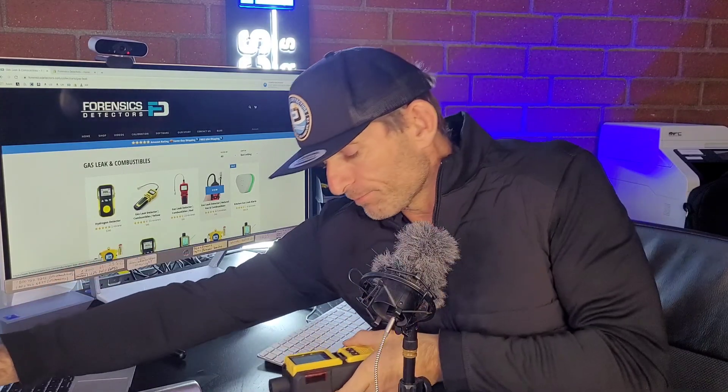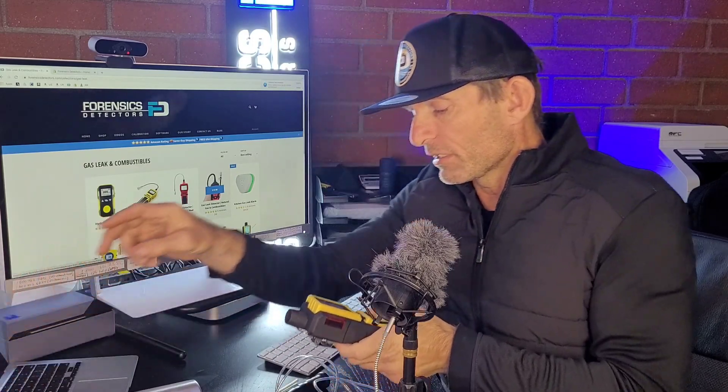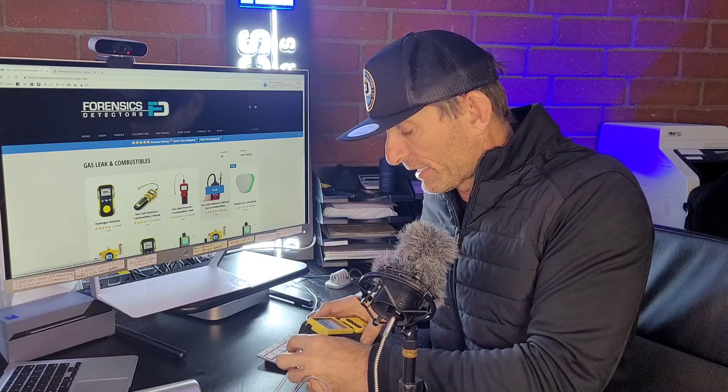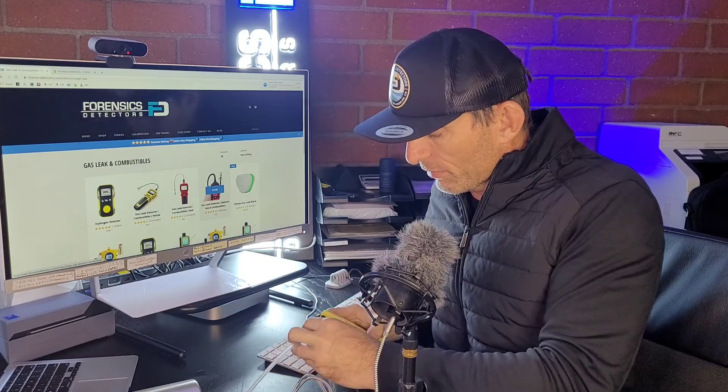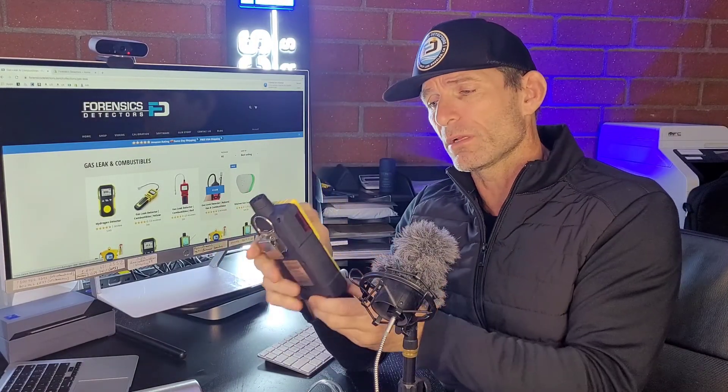As an example, here's our carbon monoxide unit. Let's turn on the pump to show you it actually works and alarms. As you can see, the numbers are going up — it's detecting carbon monoxide. These are calibrated here in Los Angeles using two NIST USA traceable sources, which is very important for accuracy.